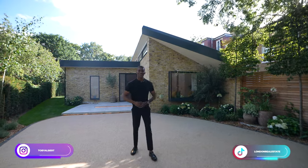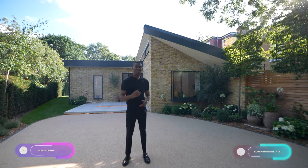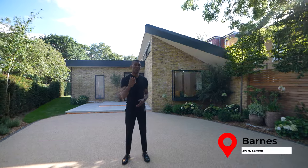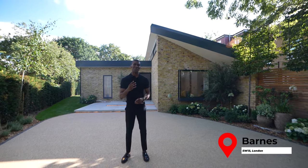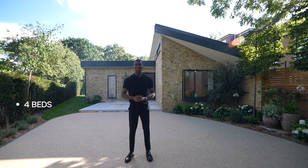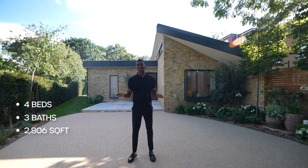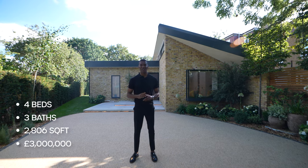What's up guys, Tobi here and welcome to my channel. Today we're in Barnes, Southwest London, and I'll be showing you one of the most unique homes we've ever toured on this channel. Now this home features four bedrooms, three bathrooms, and has 2,806 square feet of living space. This home is currently on the market for 3 million pounds.